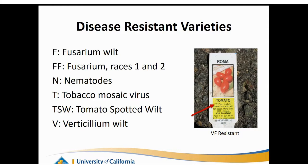When shopping for tomato plants or seeds, you can give your plants an extra boost by purchasing disease-resistant varieties. On plant tags or seed packets, you'll see abbreviations: F stands for resistant to fusarium wilt, FF is races one and two of fusarium wilt, N is for nematodes, T is resistant to tobacco mosaic virus, TSW is tomato spotted wilt, and V is for verticillium. We're going to talk about all these diseases when we get to that section.